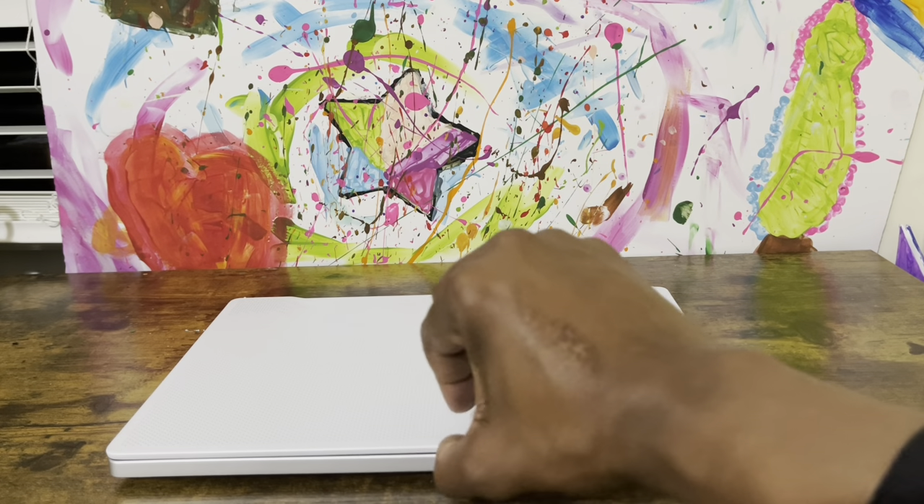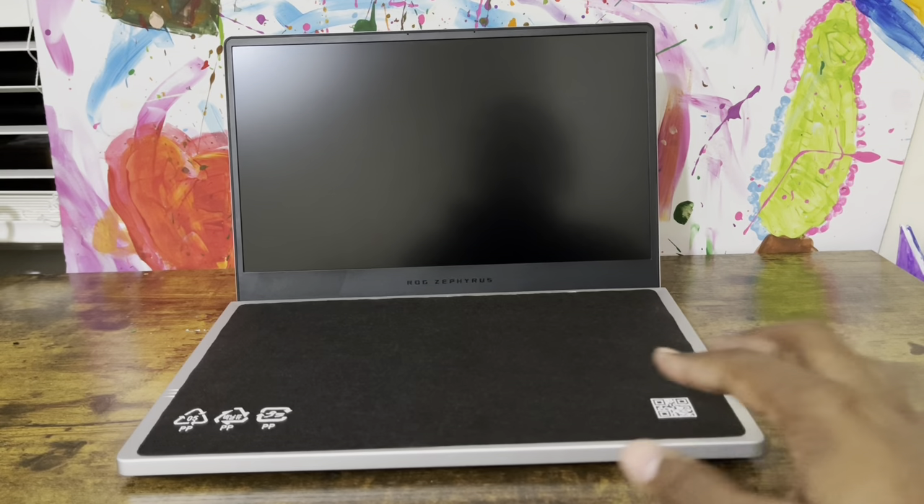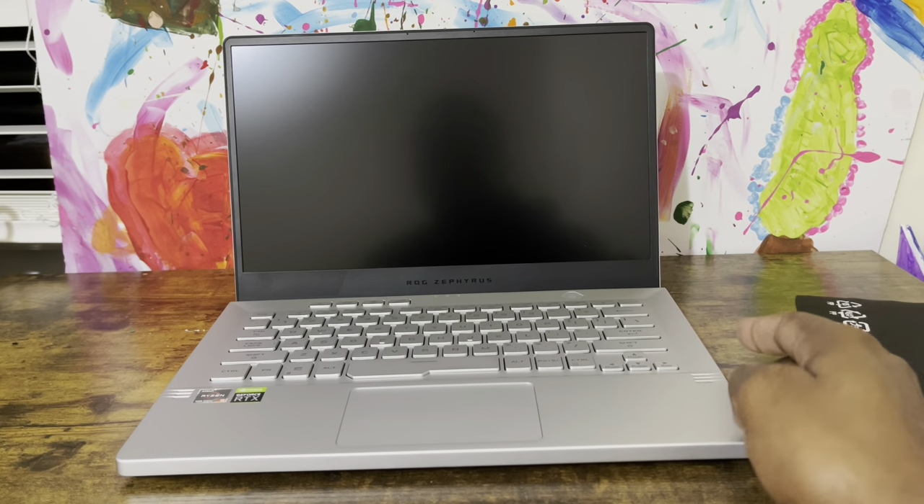Now let me do the one-hand open test. Nice and easy, no hassle. And it comes with this nice screen protector to protect the screen and the keyboard. Beautiful presentation, very beautiful.